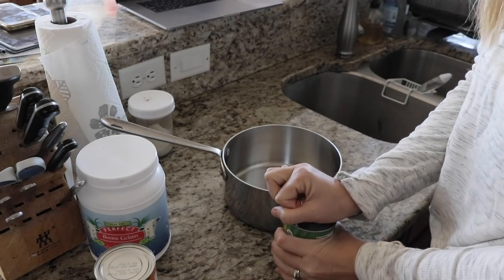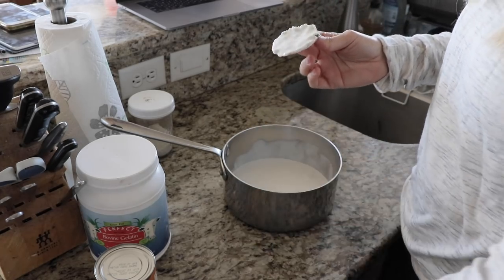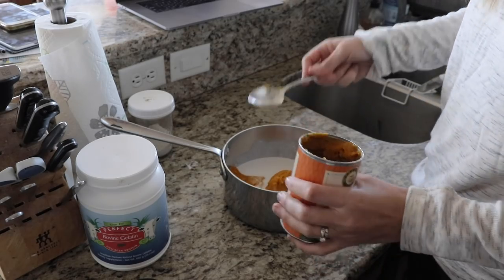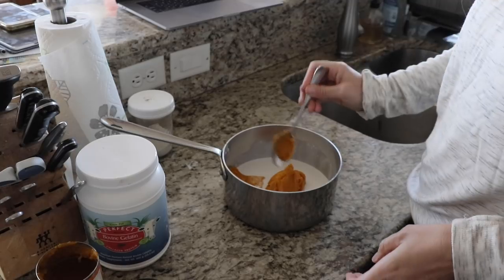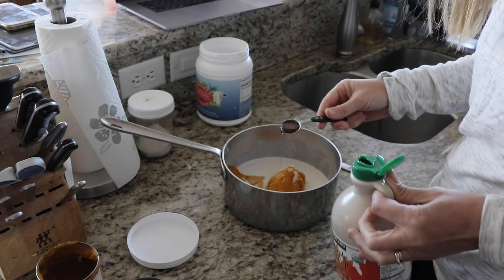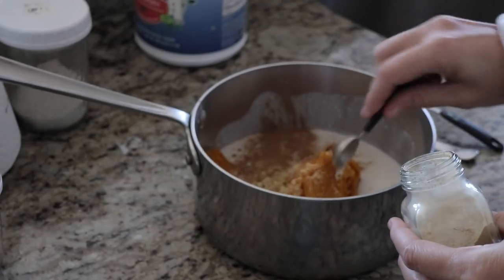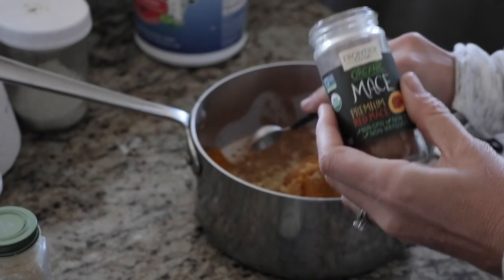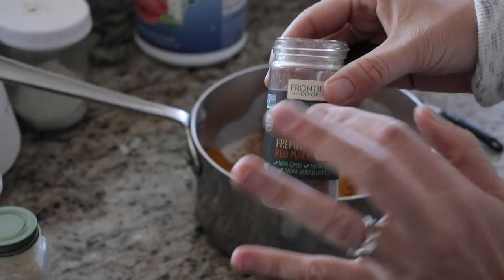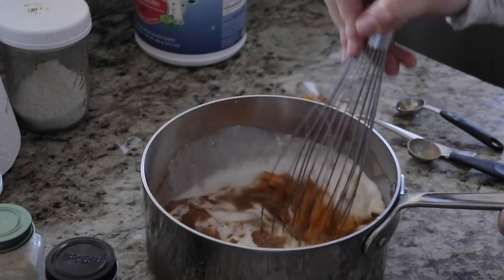Because we're using gelatin, we need to heat this one. I'm going to put the entire can of coconut milk into a saucepan, then about a cup of canned pumpkin — just half the can, it doesn't have to be exact. Then I'm adding a teaspoon of gelatin, a teaspoon of maple syrup, one teaspoon of cinnamon, a half teaspoon of ground ginger, and a half teaspoon of mace. Mace is the AIP equivalent to nutmeg — it's the red outer coating of the nutmeg plant and tastes a lot like nutmeg. I'm going to whisk this all together.